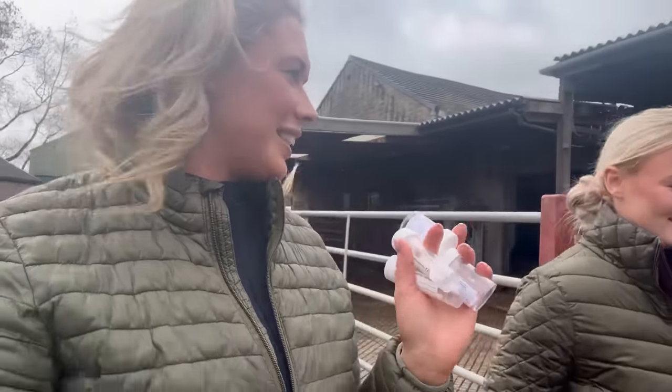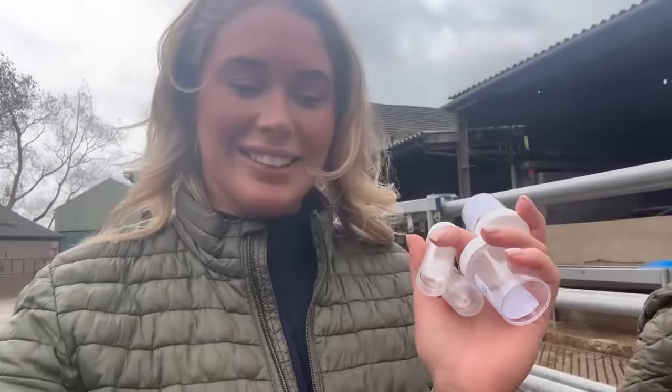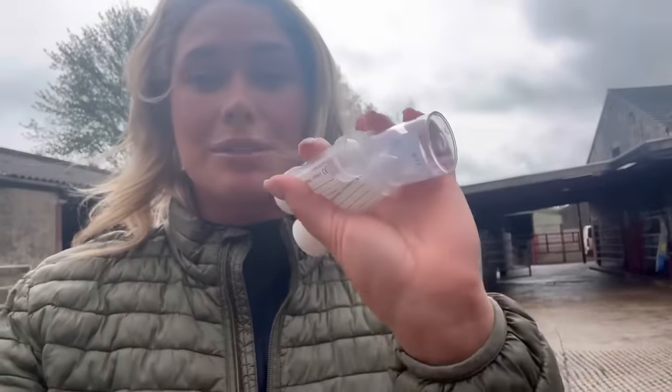We've nominated cow 367 as our demo cow because we know she's high cell count, so we're going to go find her and get some samples.